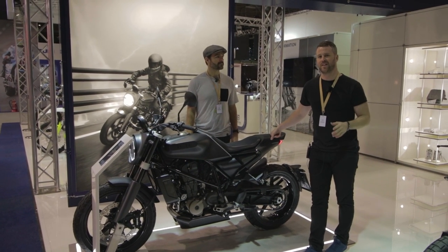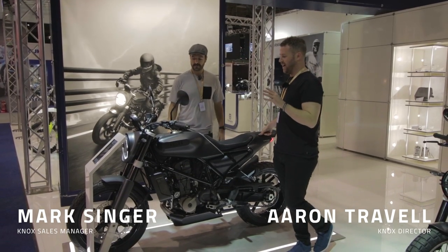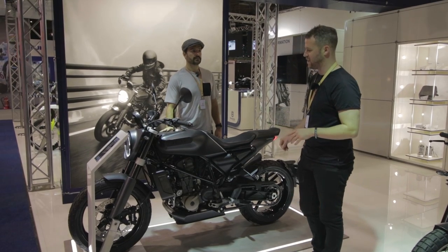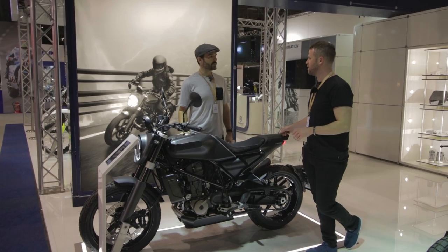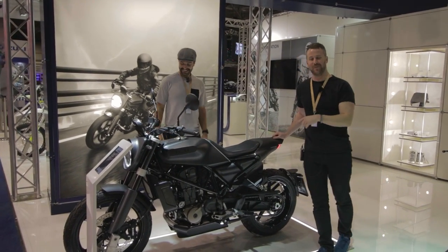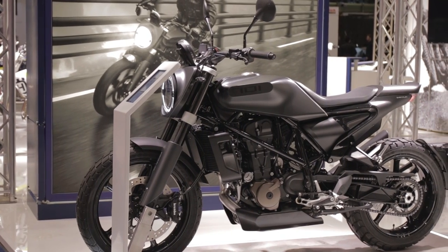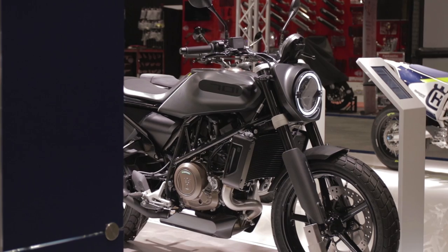We're halfway into Motorcycle Live and we're trying to bring you some of the best highlights of the show and some of the best machines. We'd be remiss if we didn't mention this, which is the new Husqvarna Svart Pilen 701 — really sort of launched on the back of the popularity of the Vitpilen 701, which just looks a phenomenal bike.